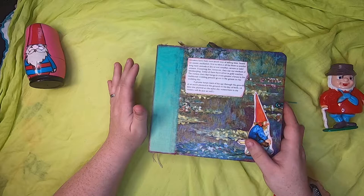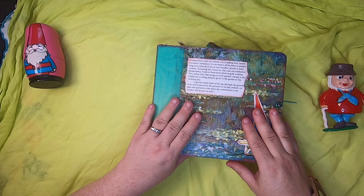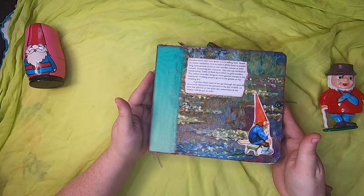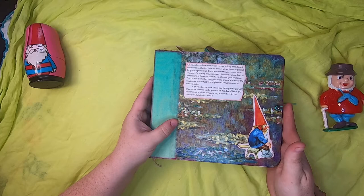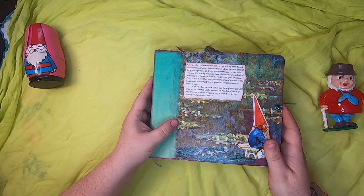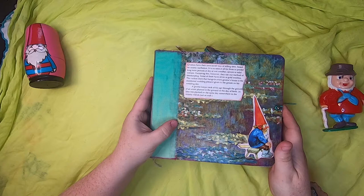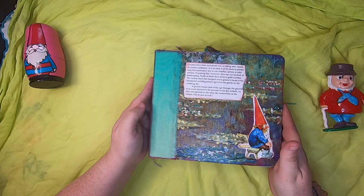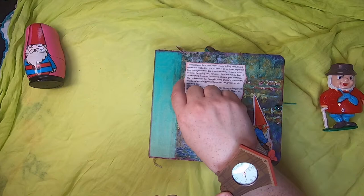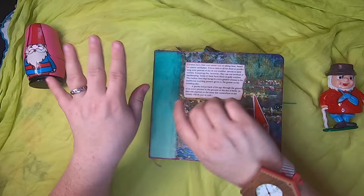On the front I have a bit of text from a book: 'Gnomes have their own secret way of telling time based on cosmic oscillation. It is no trick at all for them to predict long-term periods of dry or wet weather, severe or mild winters. Some of them have silver or gold watches. The cuckoo clock that hangs in every gnome's house is the traditional wedding present given to the groom on his wedding day.' That's actually really funny — I'm wearing my cuckoo clock Swatch today. I did not plan that, but it's quite funny.